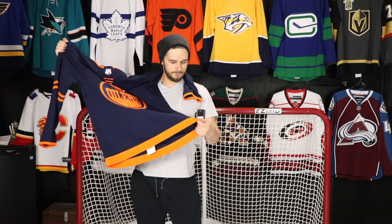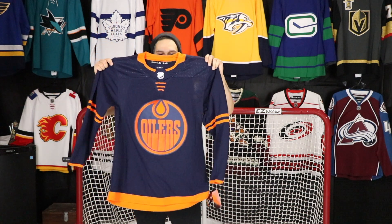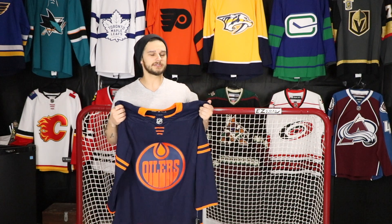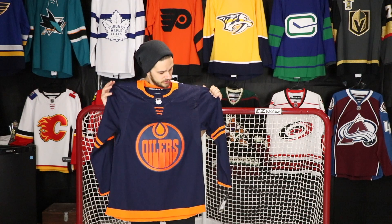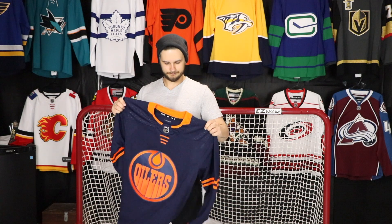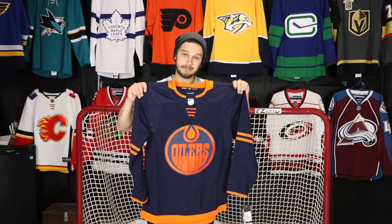I only have one dark Oilers jersey and it's the old oil drop logo jersey, so until I can actually find the home jersey with the big size logo on it, this will have to do. I really like it. I'm kind of leaning towards Joachim Nygaard depending on how his season goes — if not, I'll probably do Connor McDavid on this at some point, but I'd rather do Nygaard. We'll see how his season goes.